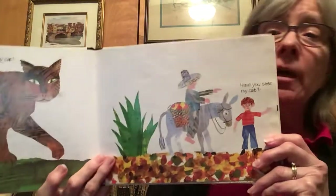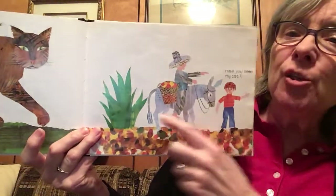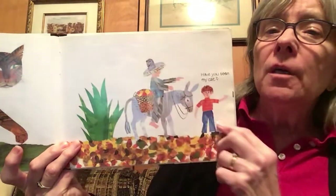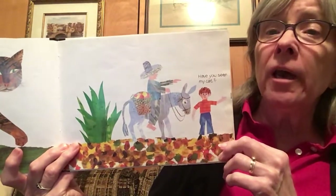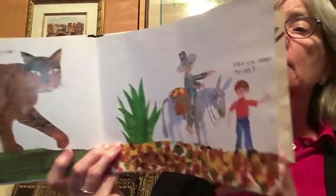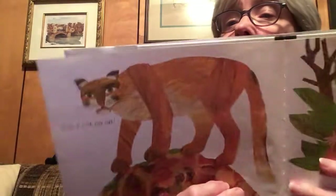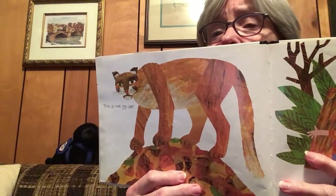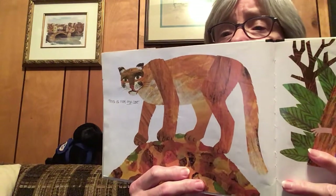So then he asks a man on a donkey with a sombrero on his head. Have you seen my cat? And he points this way. Let's see what he's thinking. Whoa! This is not my cat.